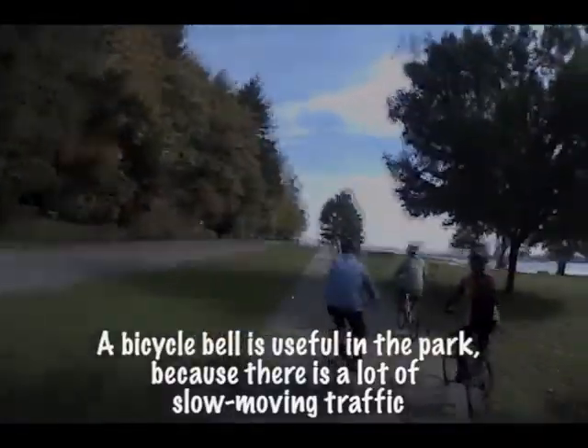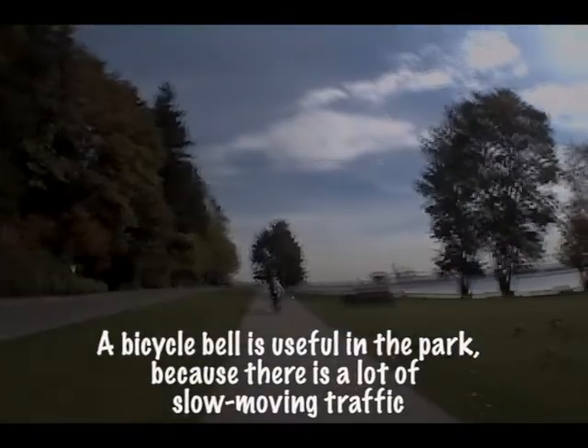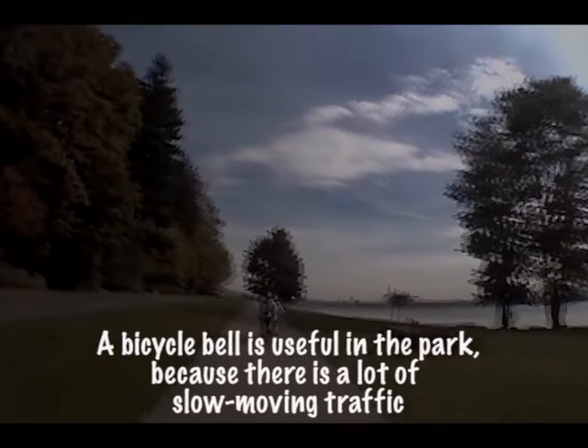Even though the traffic is fairly light today on Joe's ride, there are groups meandering all over the cycling route. As Joe indicates, a bell is useful. I find most cyclists, in general, to be fairly courteous — they're not trying to deliberately block you.